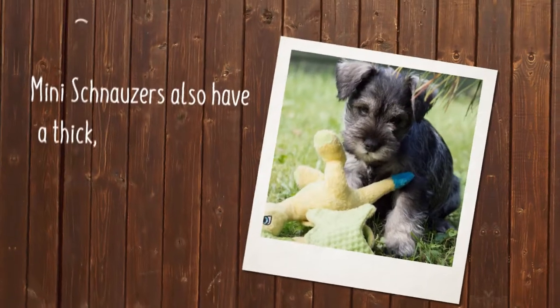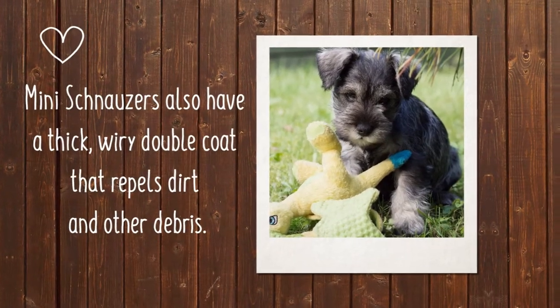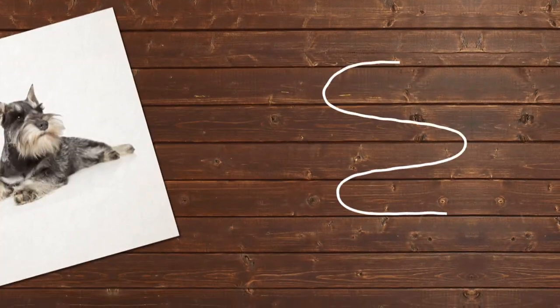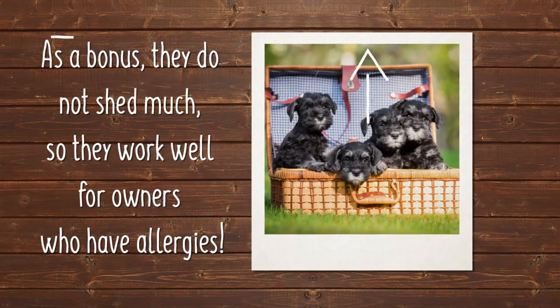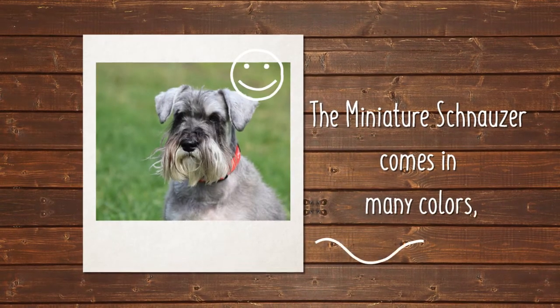Miniature Schnauzers also have a thick, wiry, double coat that repels dirt and other debris. And, as a bonus, they do not shed as much, so they work well for owners who have allergies. The Miniature Schnauzer comes in many colors,